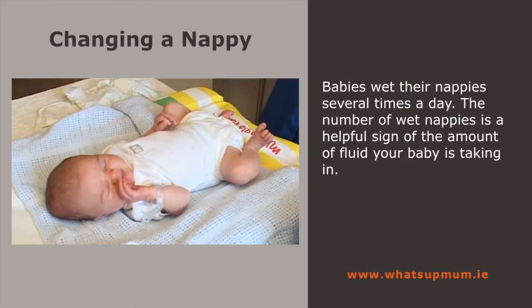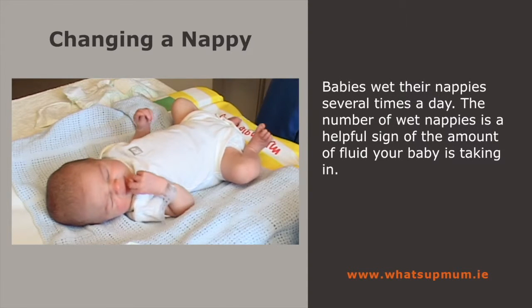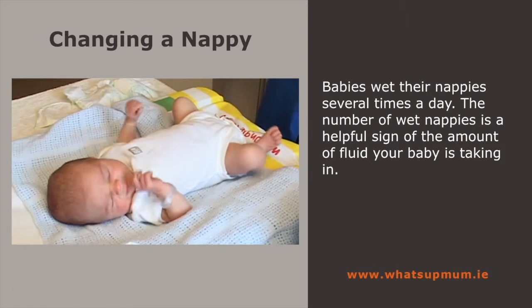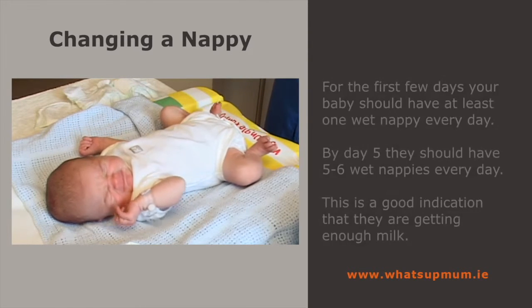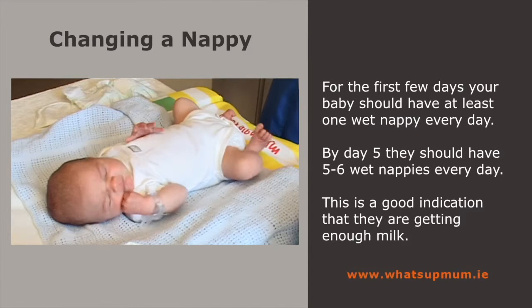Babies wet their nappies several times a day. The number of wet nappies is a helpful sign of how much fluid the baby is taking in. Generally, a baby should have five to six wet nappies each day. This is a good indication that they're getting enough milk.